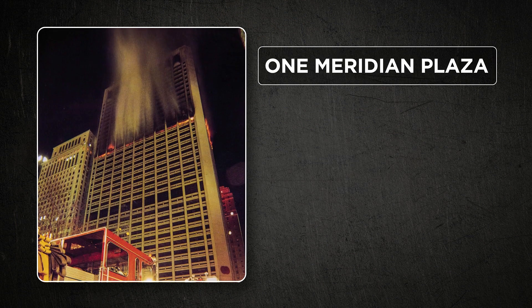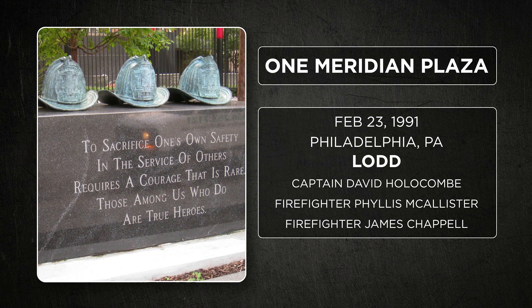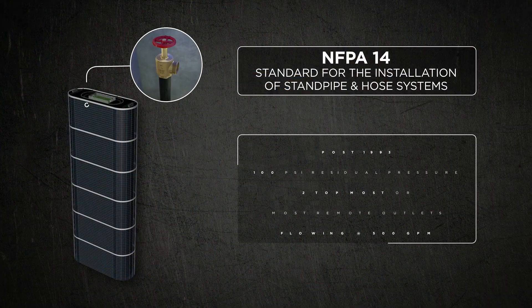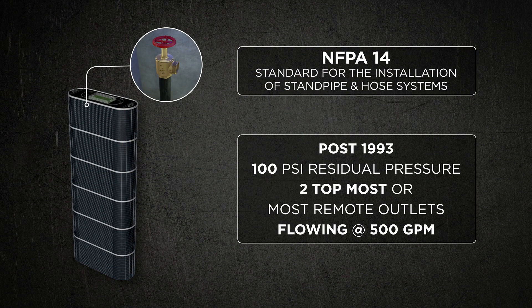Based on the tragic events of the One Meridian Plaza fire that occurred in 1991, the NFPA 14 committee changed that to 100 PSI post-1993. Buildings built post-1993 now have a 100 PSI residual pressure requirement at the topmost of the two most remote outlets with 500 GPM flowing.